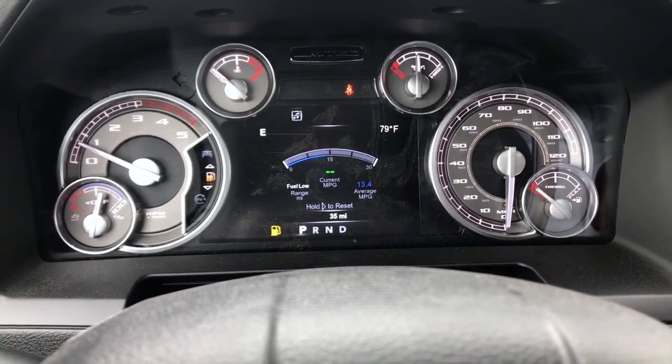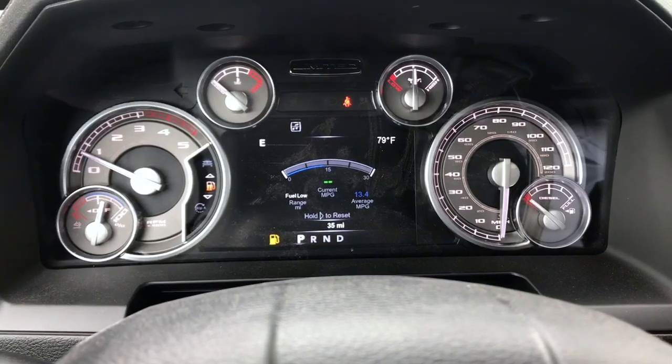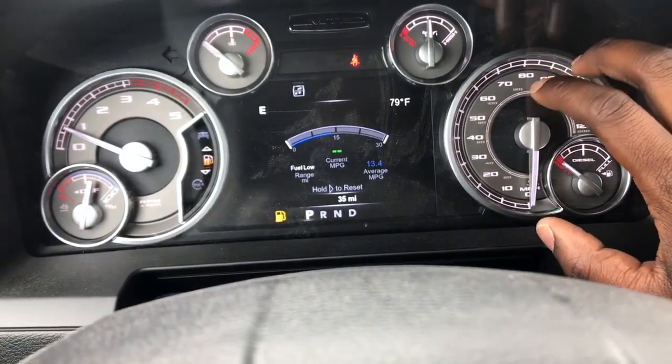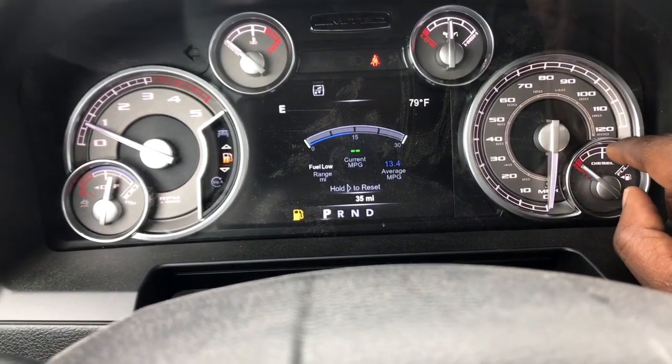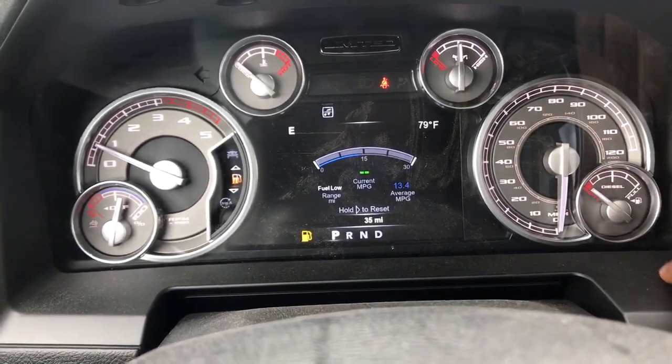I wanted to point out — I didn't do this in the last video — when you do opt for the Limited or the Laramie Longhorn, which is a step below this one, they do give you a nicer accented speedometer. They give you these accents around the miles per hour and the RPMs and just around your gauges too.